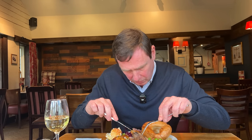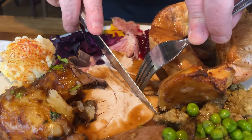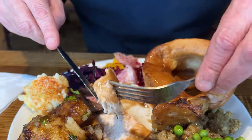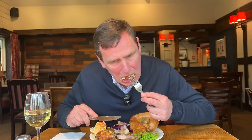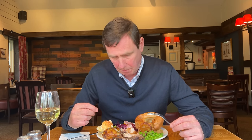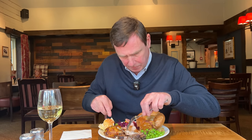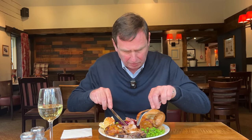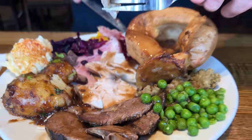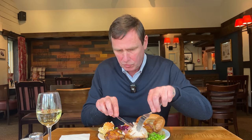Now let's try a bit of turkey. That just falls apart. That turkey is so moist, it's really tender. Just pulling away — I've got to have that with some cranberry. Two out of two — fantastic.